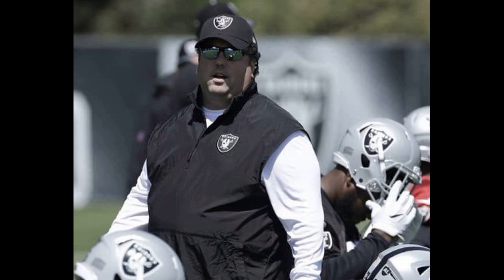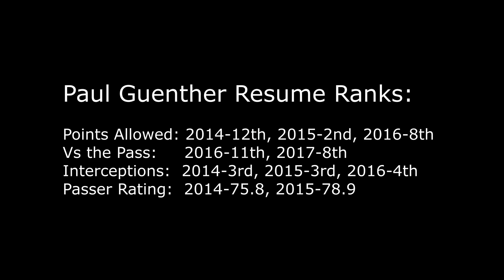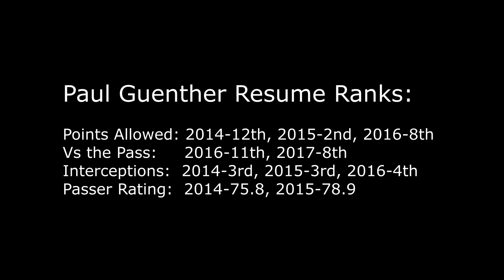If you look at Gunther's resume over just the last four to five years, what he's done is fantastic. He's coached some of the top defenses, and his players love him — he's a fantastic coach. What I want to do now is show you guys some of the plays that he likes to run.